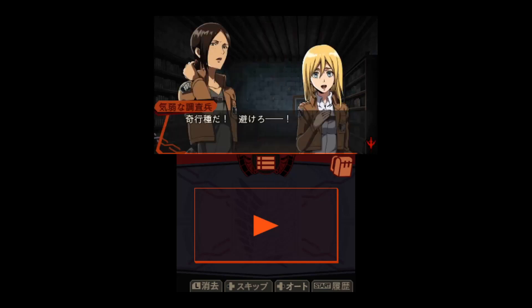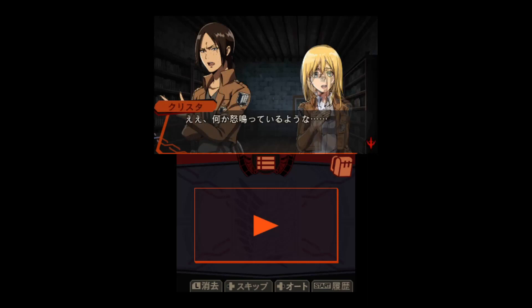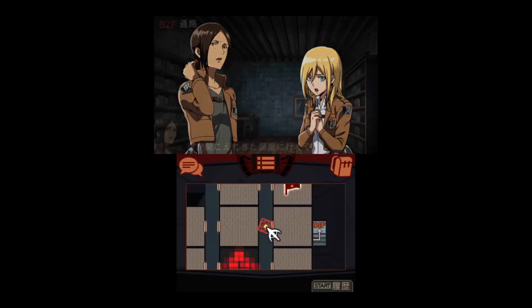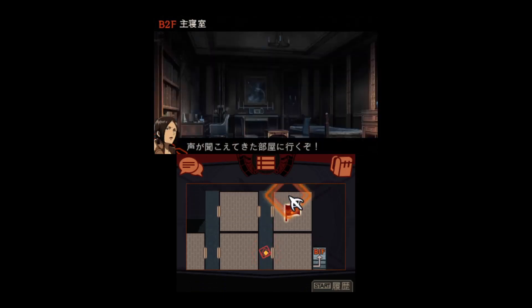What was the hint again? Turn three times... three times left and three times right? Or three times right and three times left? Probably the second one. It opened! Let's take a break first. Abnormal - dodge! That was loud shouting. It isn't a titan - it's human. The door from next door.